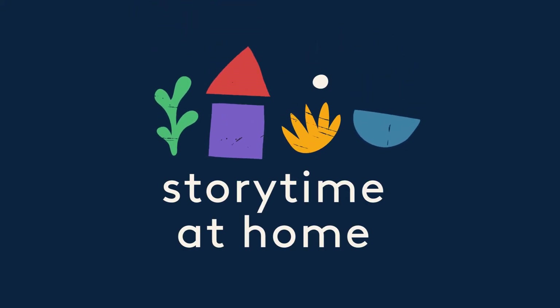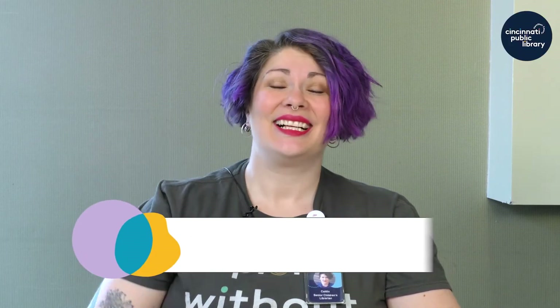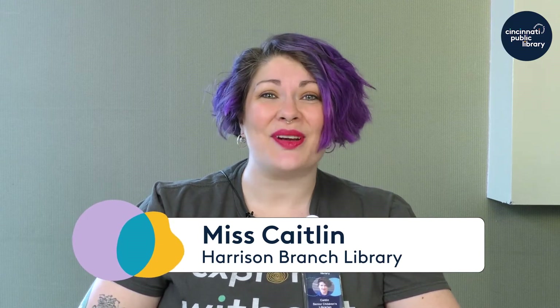Storytime at Home, presented by the Cincinnati and Hamilton County Public Library. Hello! I'm Miss Caitlin. I work at the Harrison Branch Library as the senior team lead, and today I'm here to read you a story.